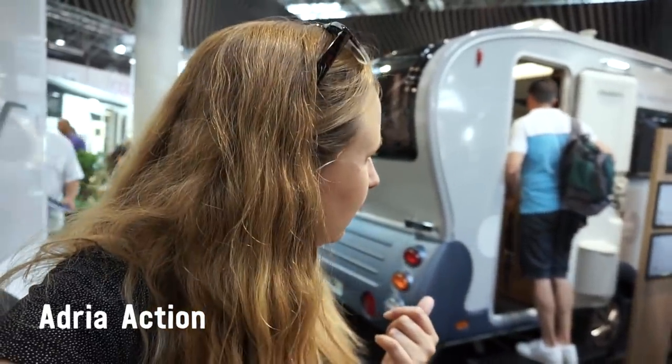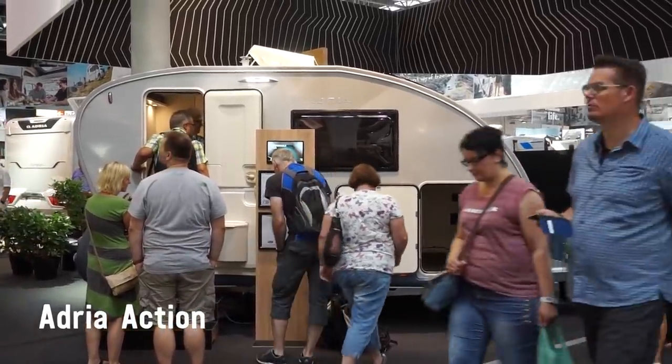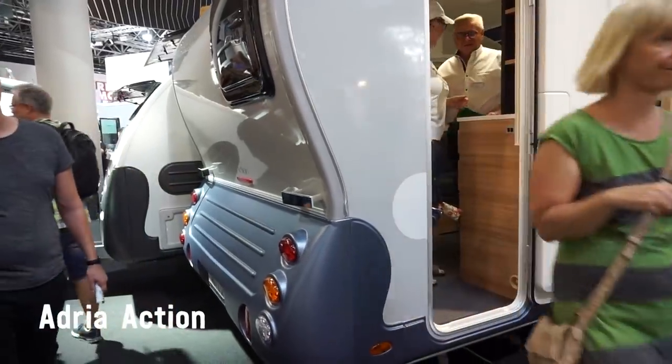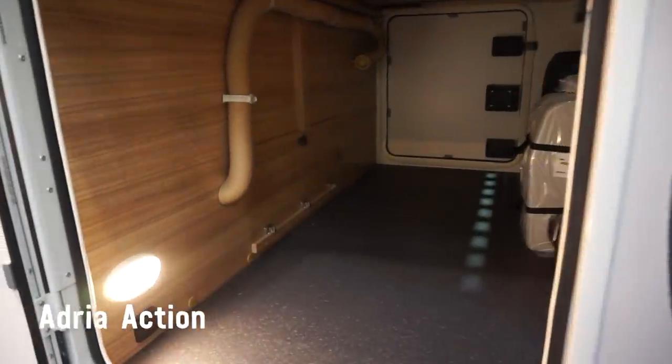It might be hard to get into this. It's called an action caravan. I already noticed the back has such an unusual shape, and there's a huge area at the front for all your toys I guess — not big enough for a motorcycle or anything, but maybe for bikes.